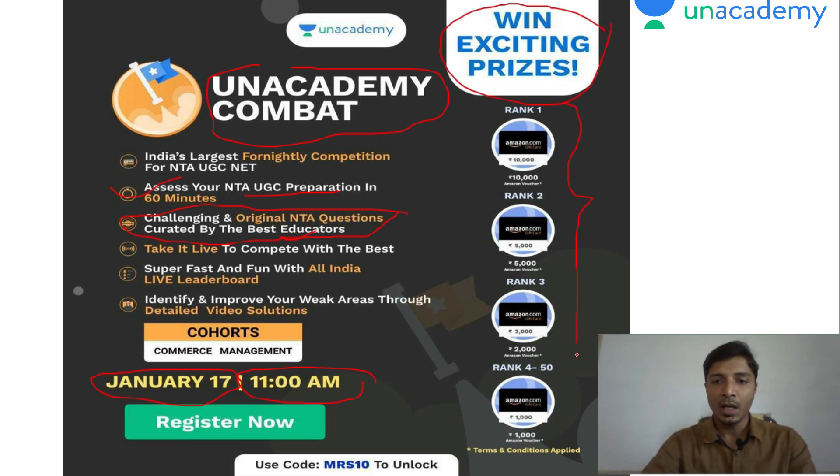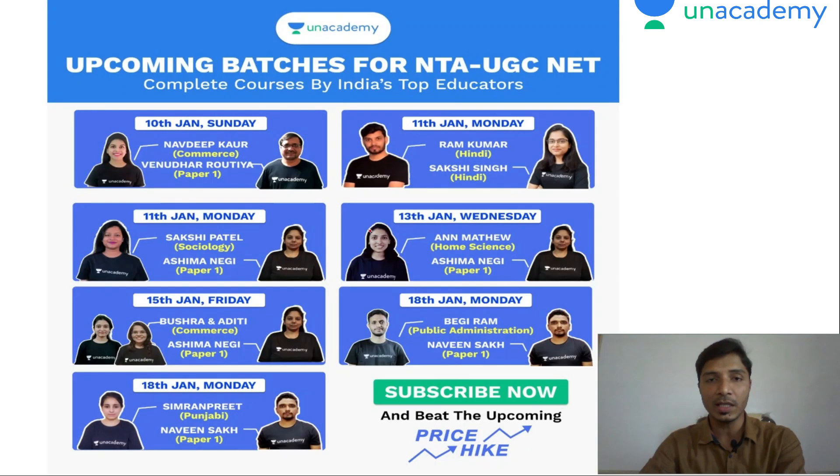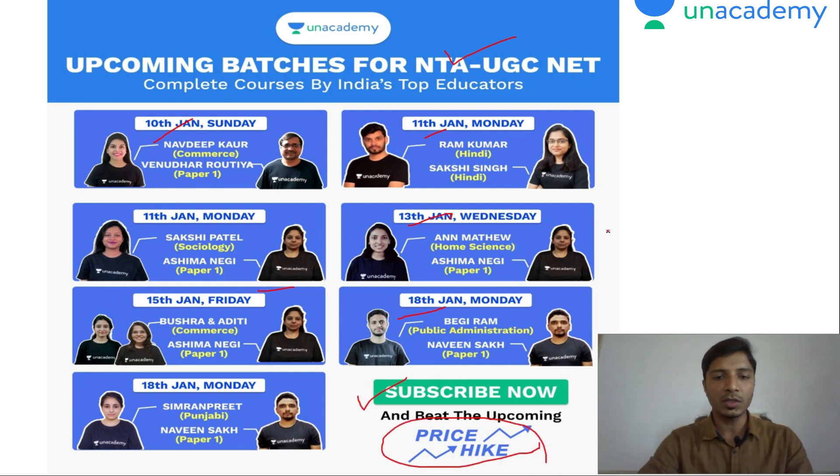Through this competition, you will be able to assess your NTA UGC NET preparation in 60 minutes. Challenging and original NTA questions are asked, created by the best educators, and you will also have a chance to win exciting prizes. After analyzing your weak areas through this competition, you can join Unacademy's upcoming batches for NTA UGC NET. The starting dates of these batches are 10th, 11th, 13th, 15th, and 18th June 2021. Before the price hike, subscribe for these courses and use my referral code MRS10 to get 10% discount.